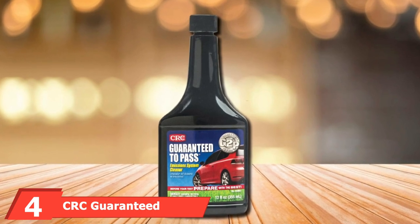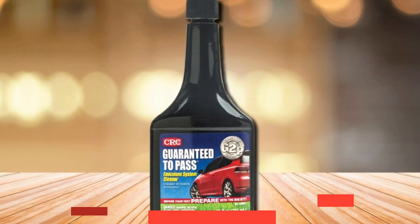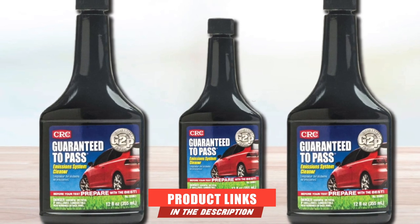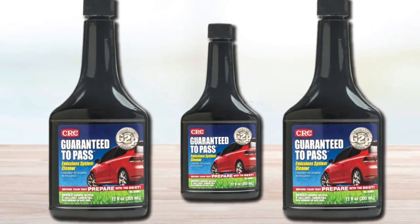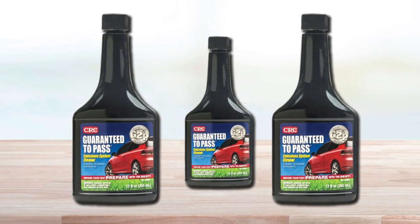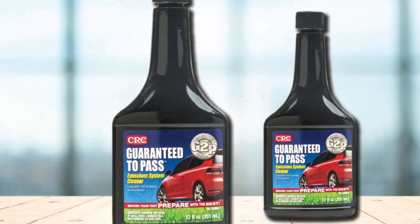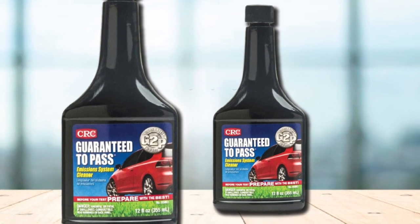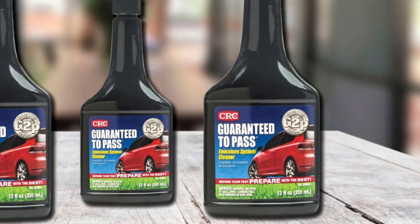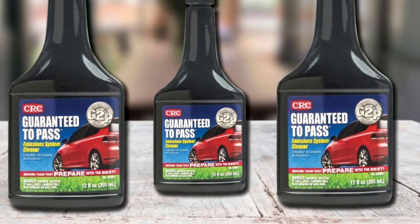Next at number four, we have CRC Guaranteed to Pass Emissions Test Formula. The manufacturer says that you'll pass your emissions test or get double your money back, because it will reduce carbon monoxide, hydrocarbon, and nitrogen oxide emissions. The powerful detergents in the mixture remove carbon and varnish deposits from the fuel system, allowing everything to run more smoothly and cleanly. Simply pour a bottle into a tank of gas, run that tank down to close to empty, then fill your tank back up, and they guarantee you'll pass.